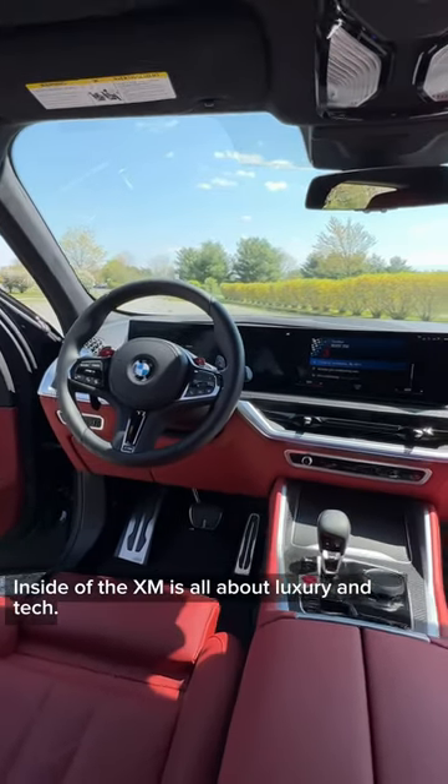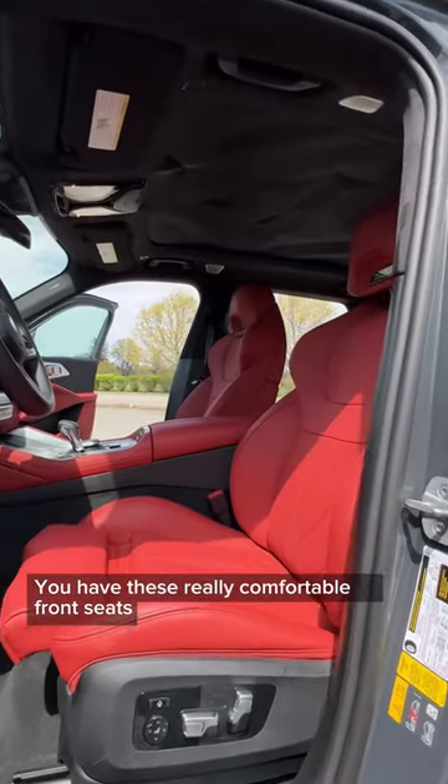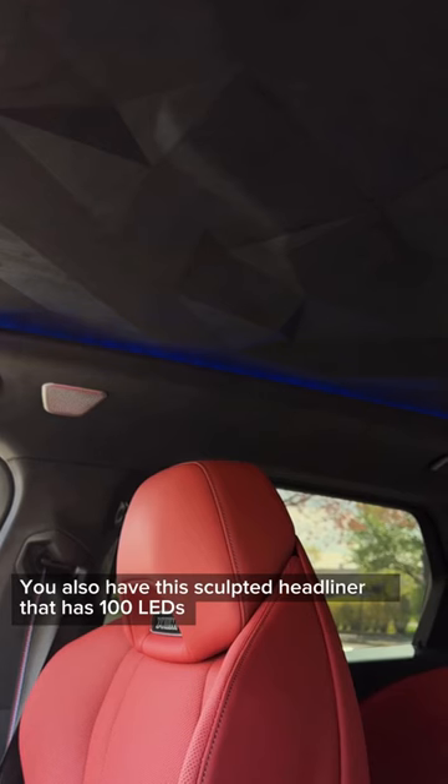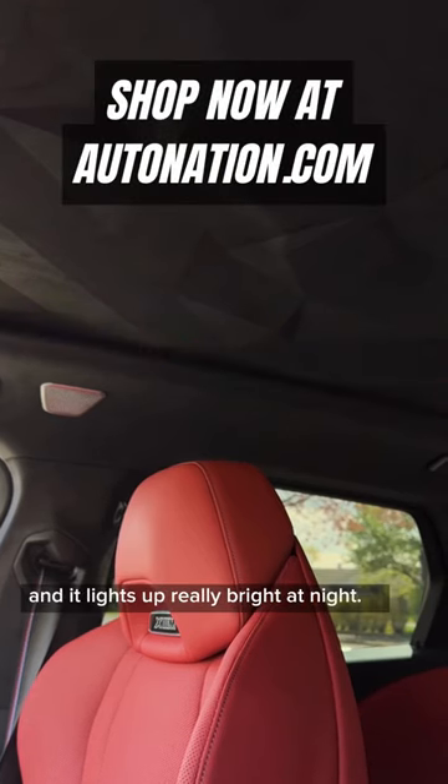Inside the XM is all about luxury and tech. You have these really comfortable front seats that are heated, ventilated, and can massage you. You also have this sculpted headliner that has 100 LEDs, and it lights up really bright at night.